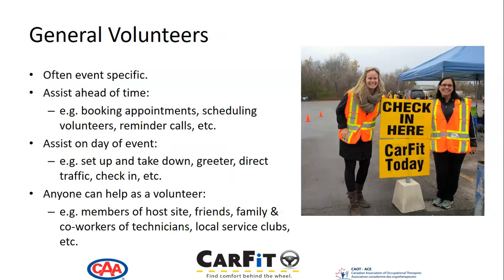General volunteers with CARFIT often help at a specific event. They provide assistance ahead of time, like booking appointments, scheduling volunteers, or making reminder calls. On the day of an in-person event, they might do setup and takedown, act as greeters, help direct traffic, and help with the check-in of drivers as they arrive at the event.